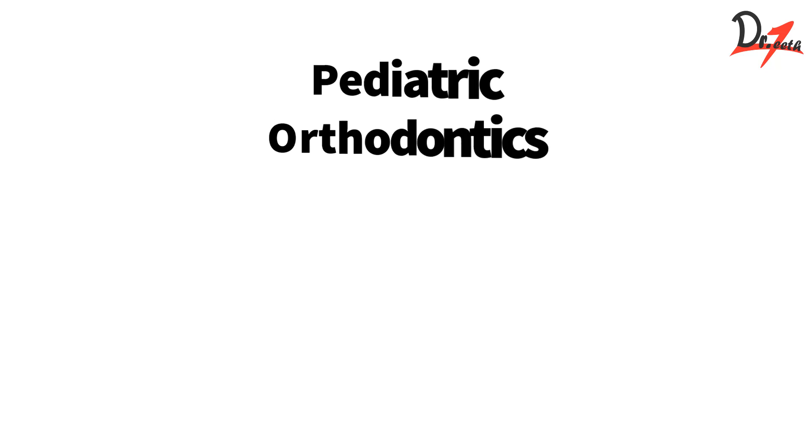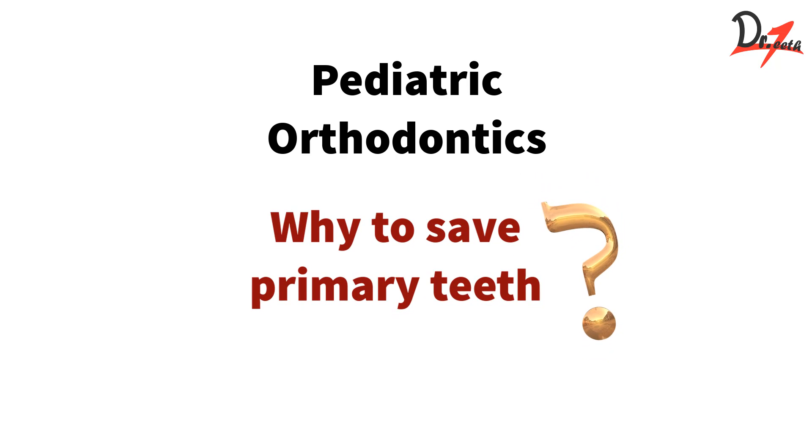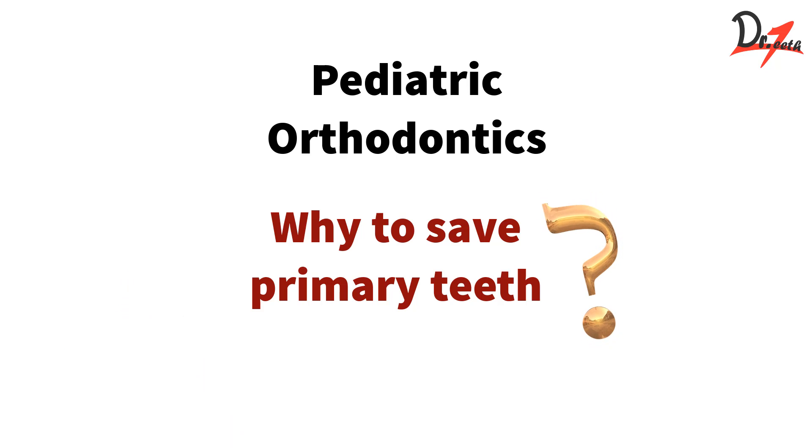Assalamu alaikum, today we are starting with pediatric orthodontics. The first question that should come to mind is: why do we need to save the deciduous teeth? Why are they so important when eventually they will be replaced by permanent dentition? In our society, deciduous dentition is given the least importance because everybody knows that primary dentition will eventually be replaced by permanent dentition.